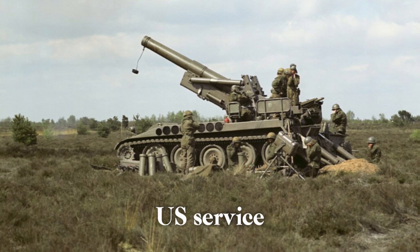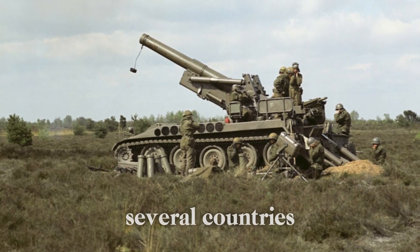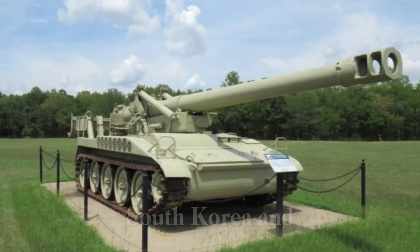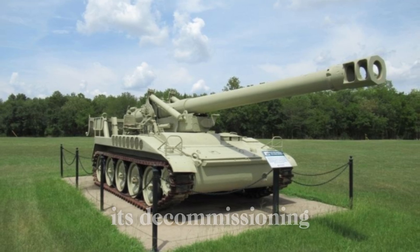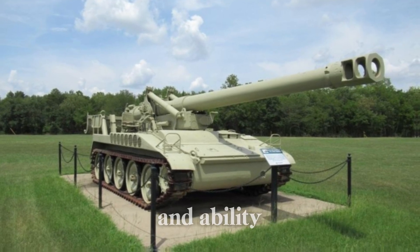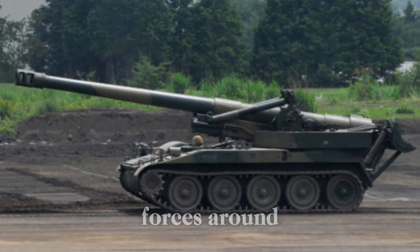Though the M110 was retired from U.S. service, it found a second life in the hands of allied nations. Several countries, including Taiwan, South Korea, and Israel, continued to use the M110 for several years after its decommissioning. Its durability and ability to provide fire support made it an attractive option for military forces around the world.